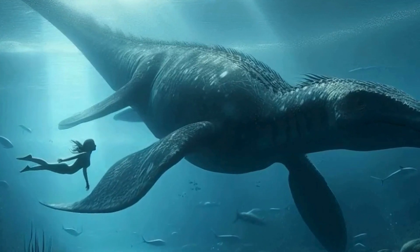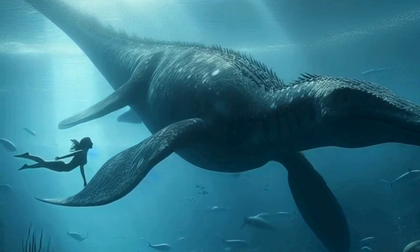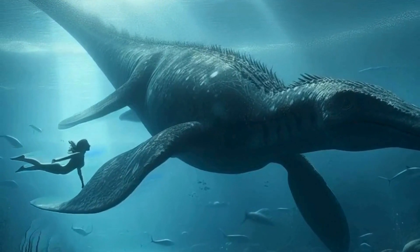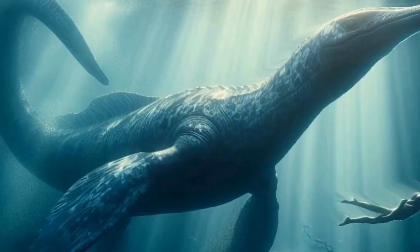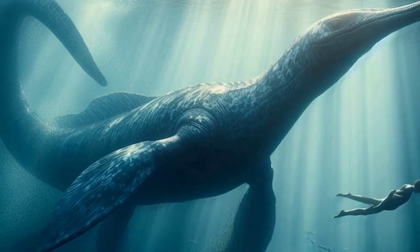Hey there, fellow dinosaur enthusiasts. Welcome back to another deep dive into the fascinating world of prehistoric creatures. Today, we're going to talk about one of the most iconic and mysterious marine reptiles of all time: the Plesiosaur.